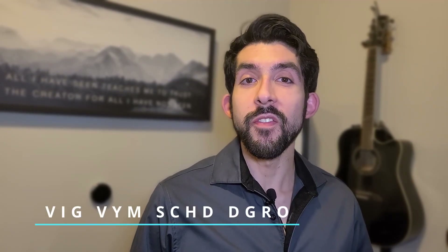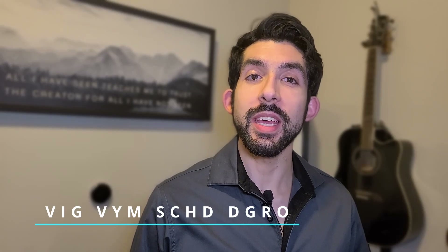I'll be comparing four different ETFs: VIG, VYM, SCHD, and DGRO. First I'll look at each one individually, then I have a spreadsheet to compare all four side by side. Three of these are in my Roth IRA portfolio, so I'll give a quick update for the month of February showing how these three are doing within the last month. So let's jump in.